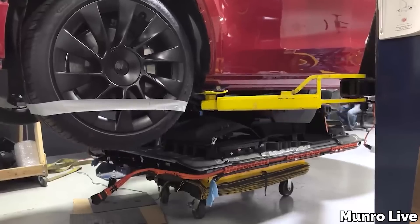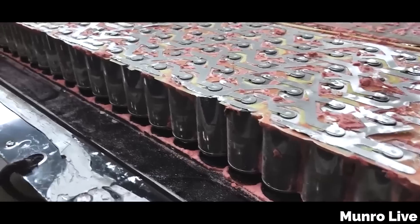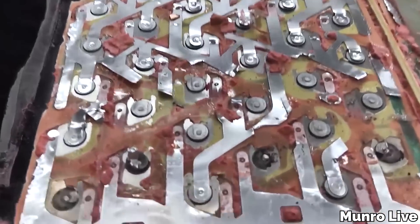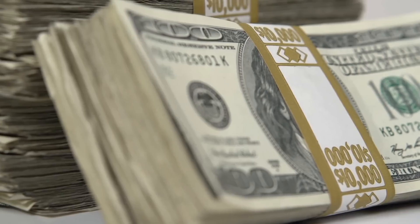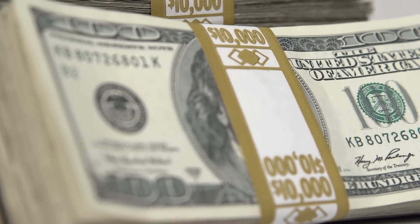It took Sandy Monroe literally tearing the vehicle apart and pulling its guts out, followed by a series of laboratory testing, to conclude that the 4680s and structural pack in their current form do not render out a 30% increase in range. In fact, they provide you with less range, and Tesla still charges more or less the same price as the older car with the longer range.